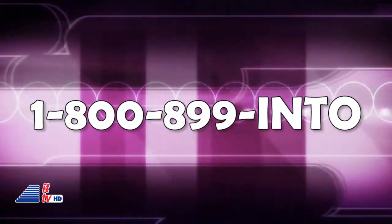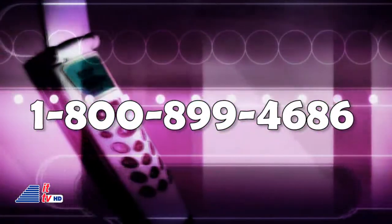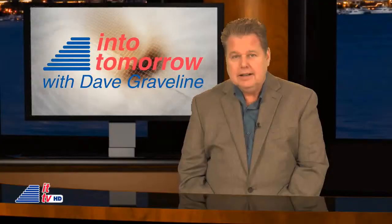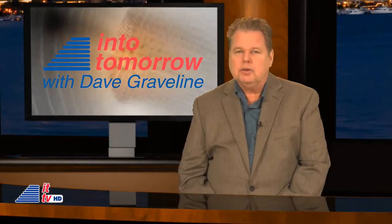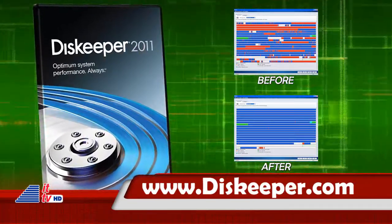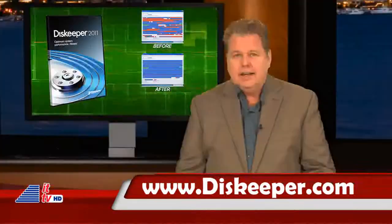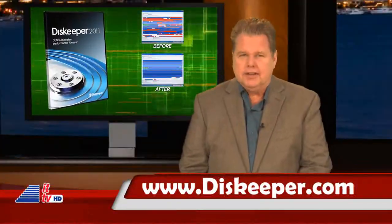Call in anytime 24/7 to 1-800-899-4686. This ITTV update is brought to you in part by Diskeeper Performance Software with IntelliWrite — the only product available today that actually prevents up to 85% of fragmentation before it happens. Get it at Diskeeper.com.